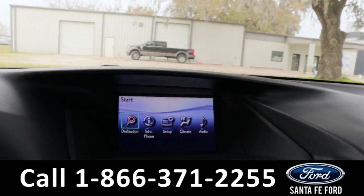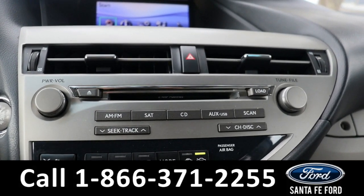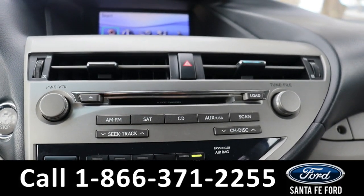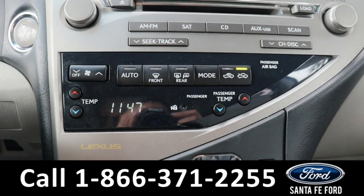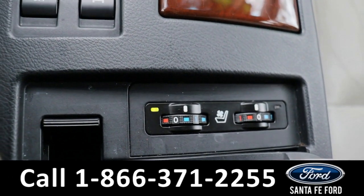In the center we have the LCD display. Below this we have our audio control settings as well as a CD player. This comes equipped with AM FM radio as well as Bluetooth capabilities. Below this we have our climate control settings, and further down the console we also have our heated and cooled seat settings.